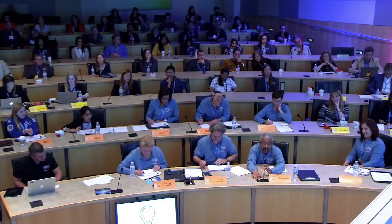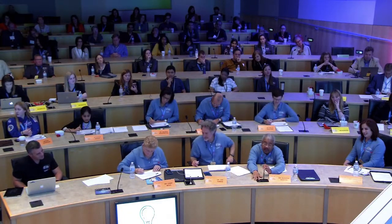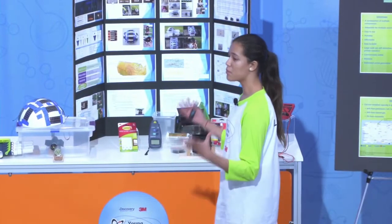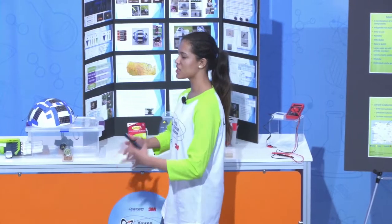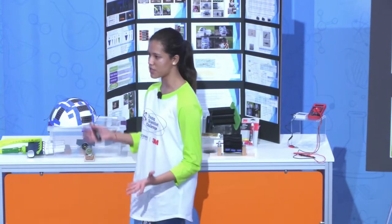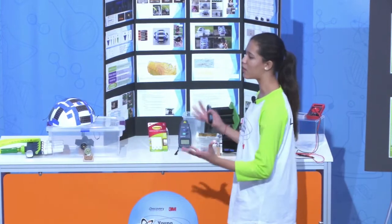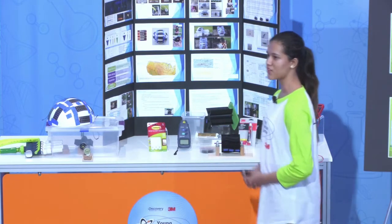Thank you for your presentation. As you deploy one of the small prototypes to Puerto Rico, tell me about your efforts to source a much larger unit. I'm currently working with developers to create a stronger and more efficient version. I want to start deploying this as soon as possible, and with the help of manufacturers, I think we can truly get this out into the world at a pretty fast rate.